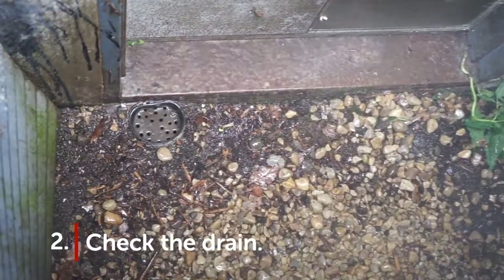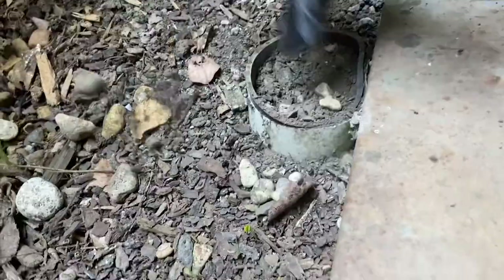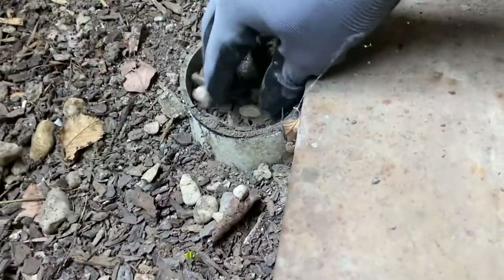Tip number two: check the drain. Water accumulating in the bottom of the well indicates there's blockage. You can unblock it by using a drain snake.